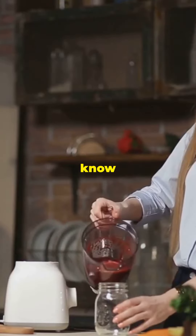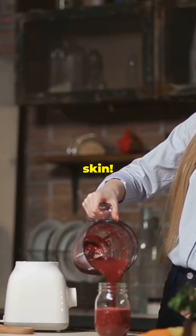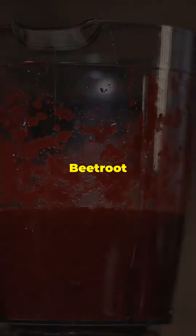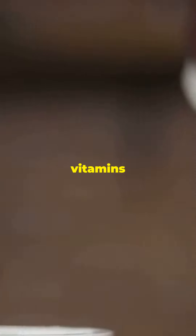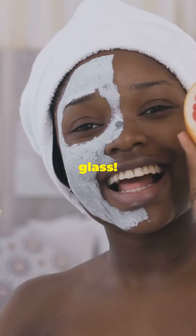I bet you didn't know beetroot juice would give you glowing skin. Let's dive in. Beetroot juice is packed with vitamins and minerals that your skin loves — it's like a natural skincare product in a glass.